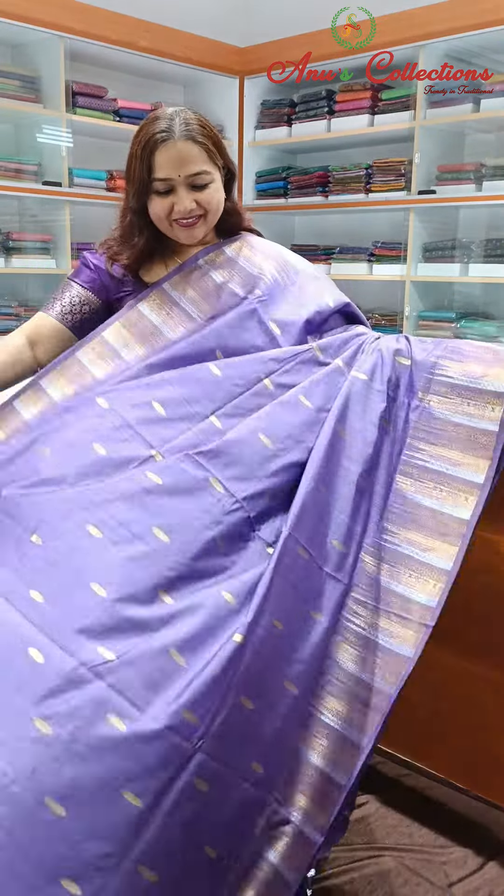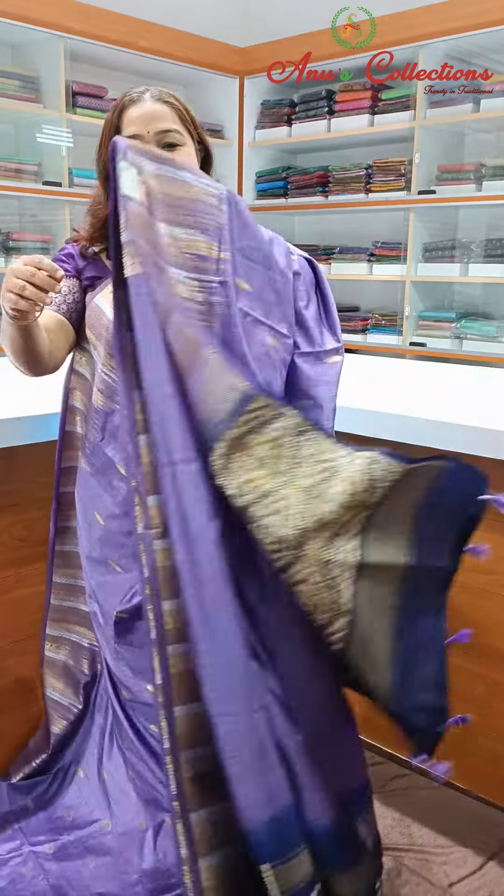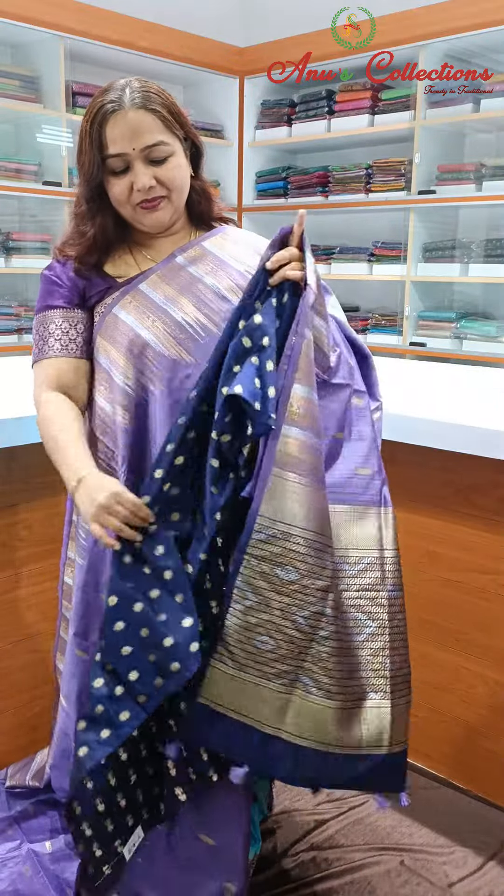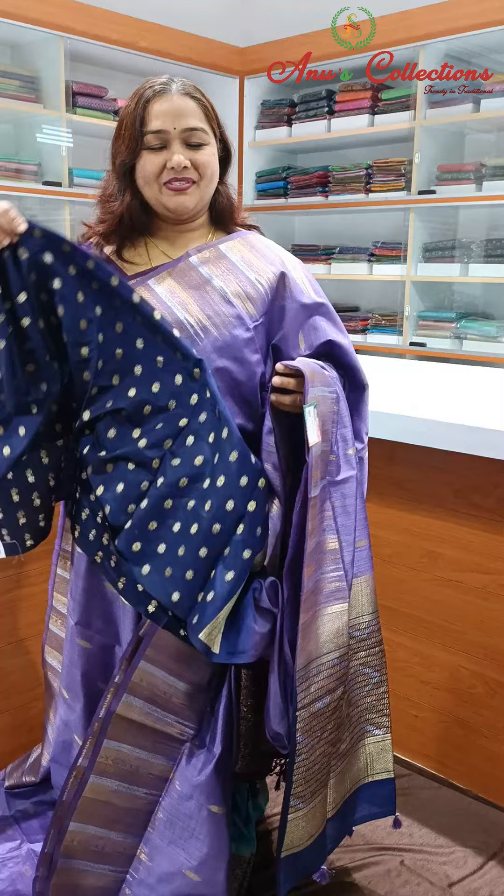Lovely color — nice lavender shade with a pretty temple zari woven border, navy blue contrast pallu, and contrast blouse.